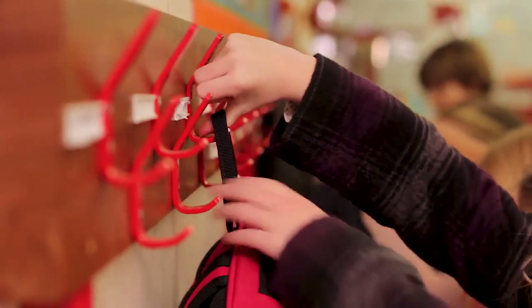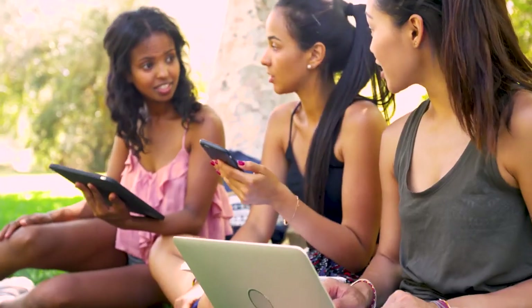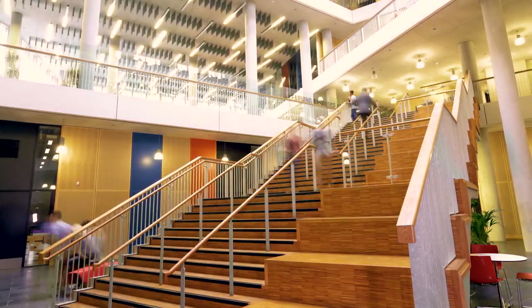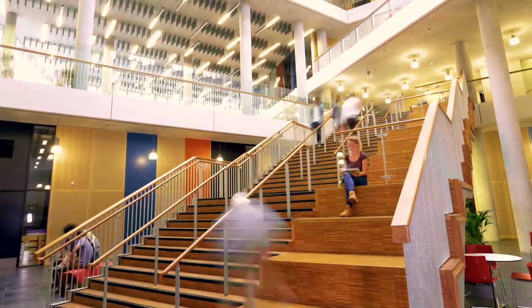Our children's first steps into the outside world come when they start school. Every parent wants the best education for their kids. It's a competitive environment for schools, which need to invest in technology as a way to stay ahead.